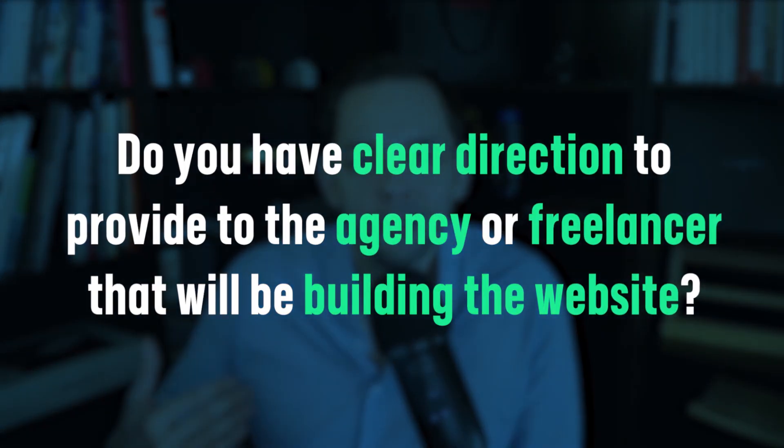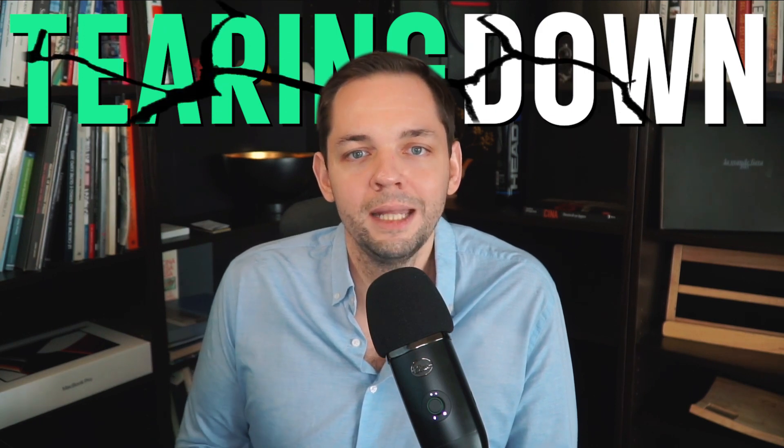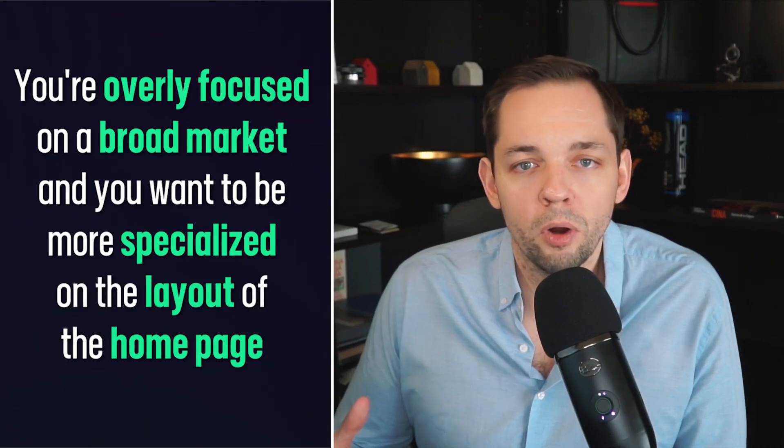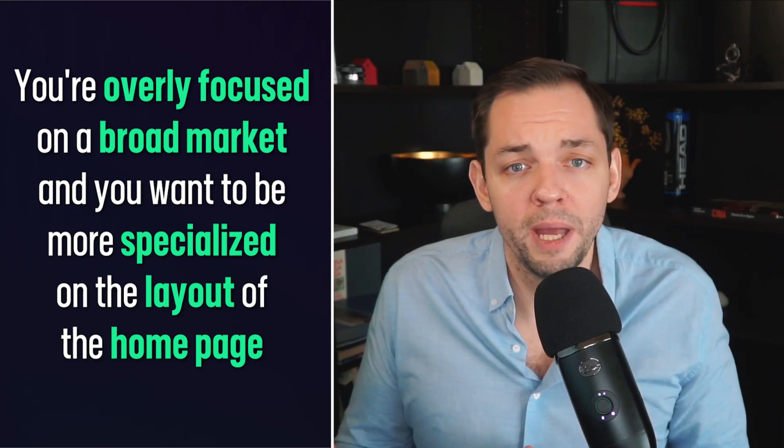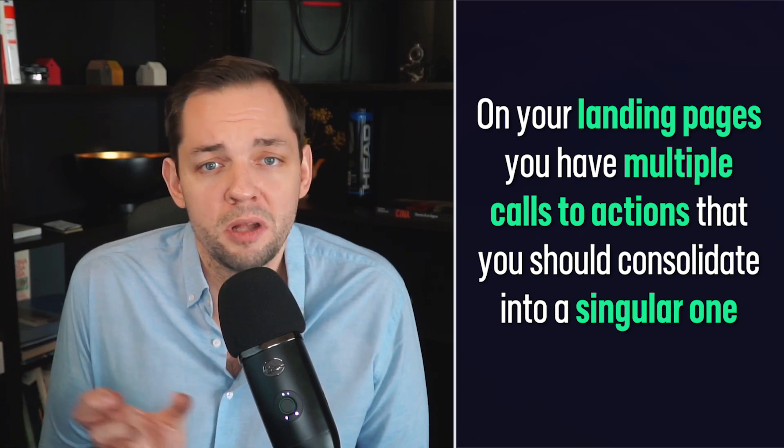The second thing to consider when going through a migration is whether you have clear direction to provide to the agency or freelancer that is actually going to be building the new website and design. A great way to start structuring this is by essentially tearing down the existing website and looking at where all the problem areas are and what specifically you're trying to solve for with the new design. For example, you might be overly focused on a broad market and want to be more specialized on the homepage, or on your landing pages you have multiple calls to action that should be consolidated into a singular call to action.